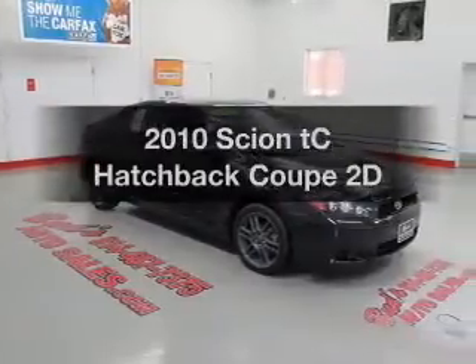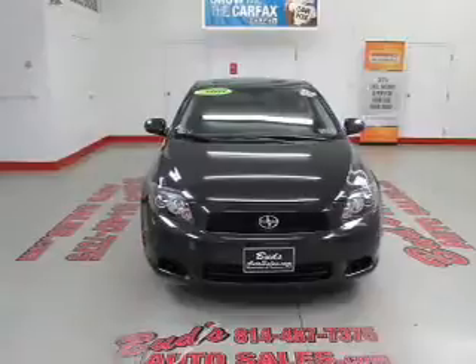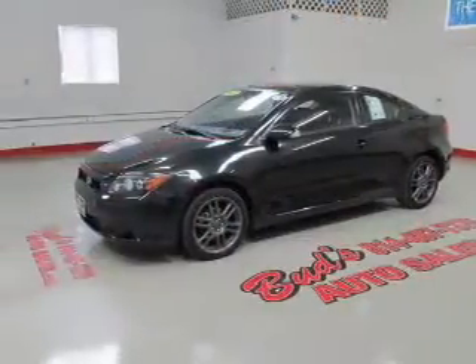Check out this 2010 Scion TC. If you're looking for a first-rate auto, this one could be yours today. With a reliable engine that responds smoothly to its automatic transmission,